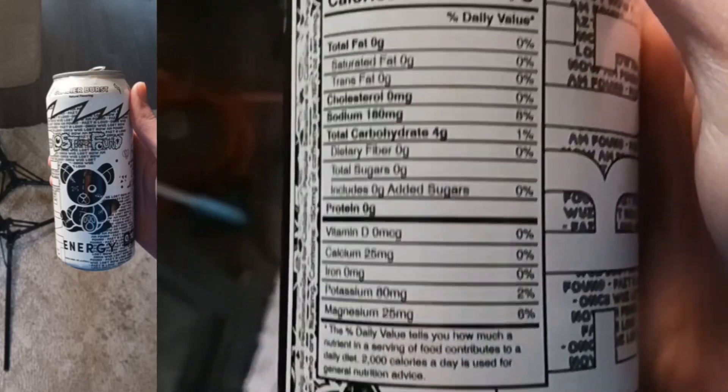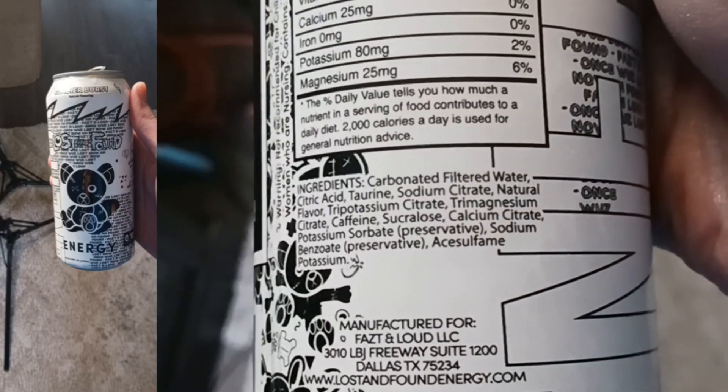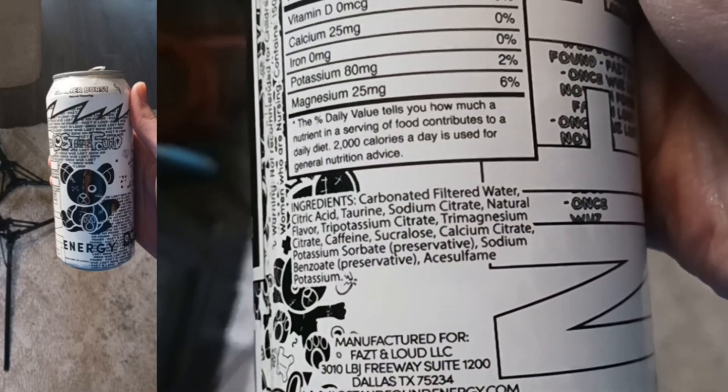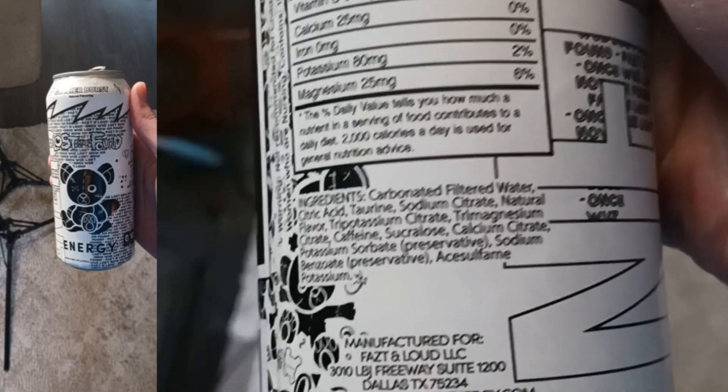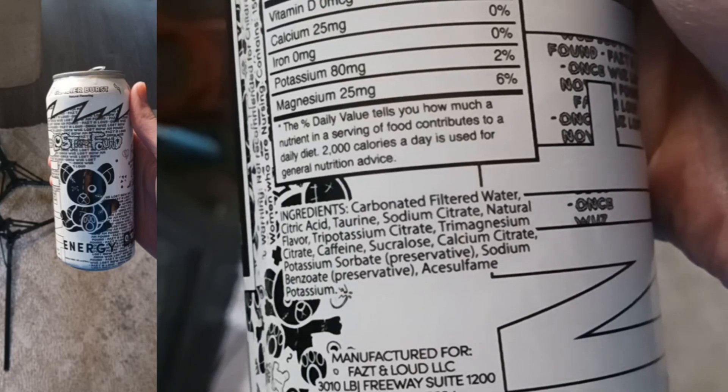Go to the nutrition facts: 10 calories. Ingredients: carbon filtered water, citric acid, taurine, sodium citrate, natural flavor, tri-potassium citrate, tri-magnesium citrate.